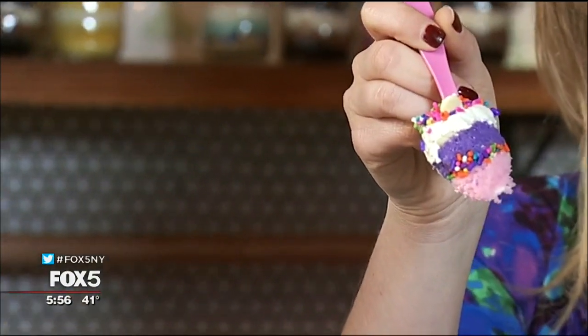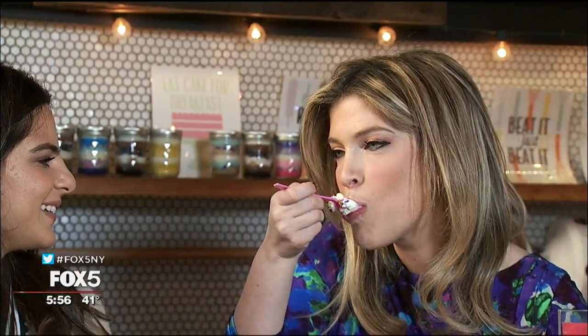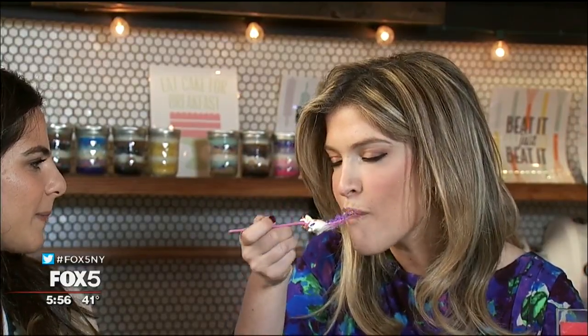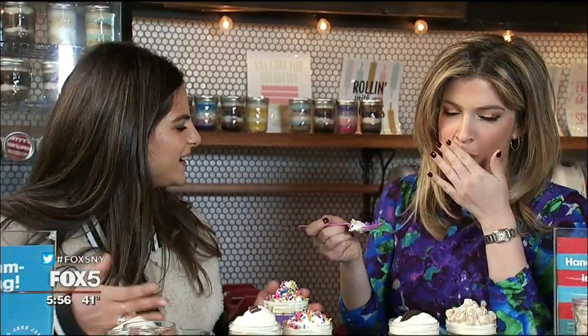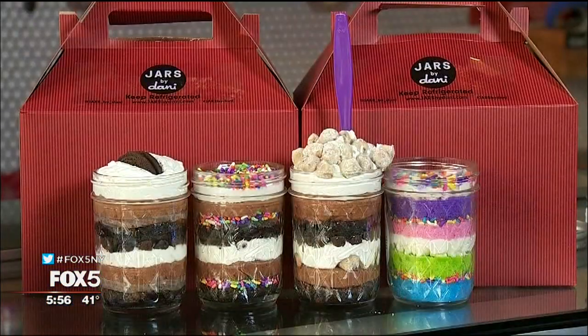Look at this bite. It's almost too pretty to eat. I'm digging in. Light and fresh and airy — so good. For The Snack, I'm Carrie Drew.